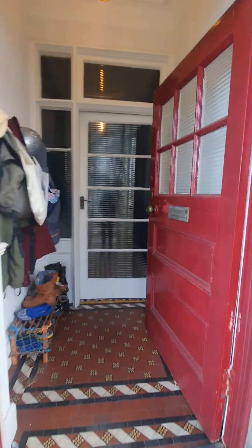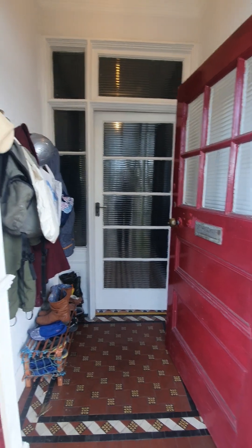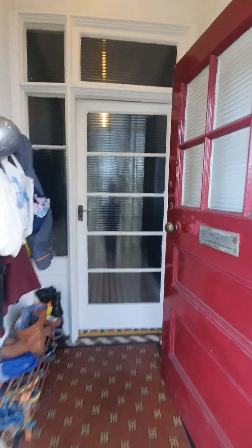We'll enter the property in the front entrance vestibule. You'll see the original tiles there and a space to hang up your coats and shoes. And then we'll just shut the door and enter.